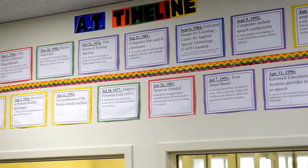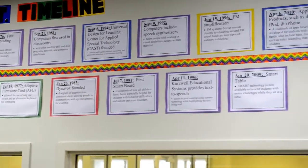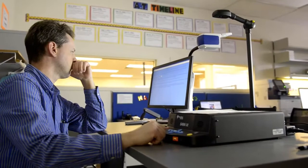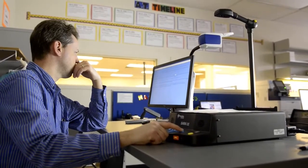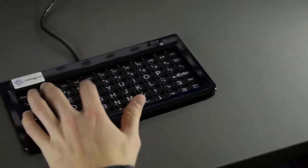A timeline with similarly color-coded postings highlights historical developments in assistive technology. Additionally, there are two stations displaying color schemes that represent the recommended color contrasts for students with visual impairments. These are stations 3 and 4: white on black and vice versa, as well as blue on yellow and vice versa.